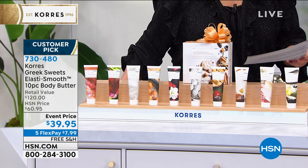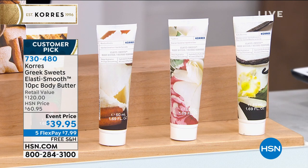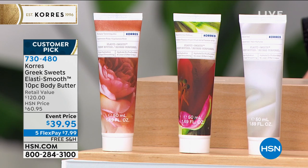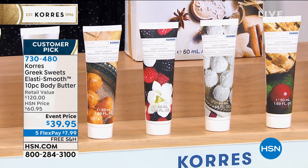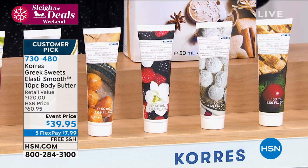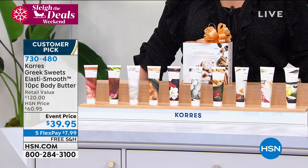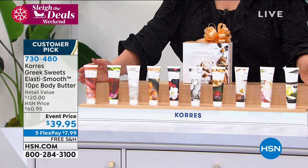You get the cashmere rose, the apple pie which was limited edition made for this year, the butter cookie, the passion fruit, the Grecian gardenia, the honey donut — that is literal Greek honey with a glazed donut — the Mediterranean vanilla, mulberry vanilla, one unscented, and the vanilla cinnamon. You get all 10 today for basically less than $4 a body butter. This is $39.95.